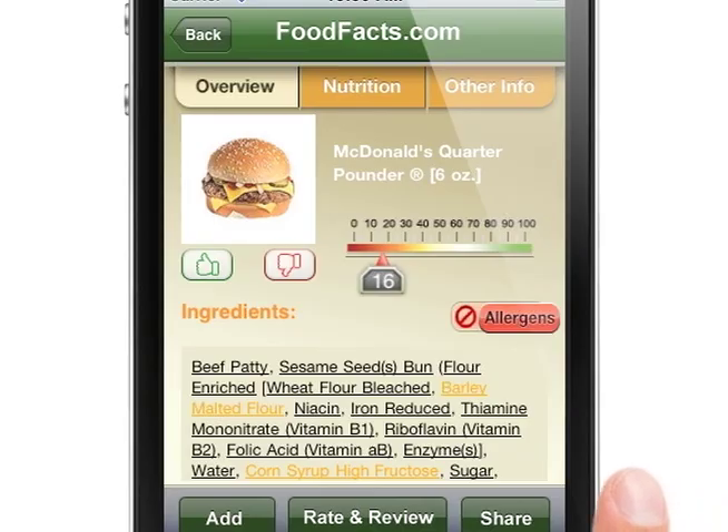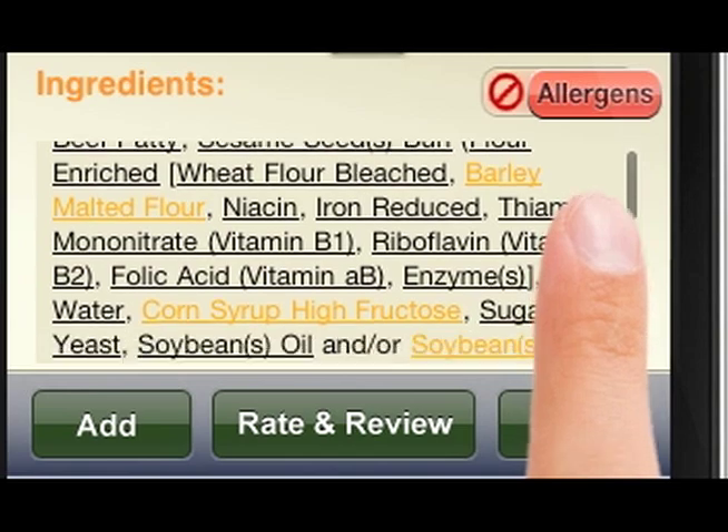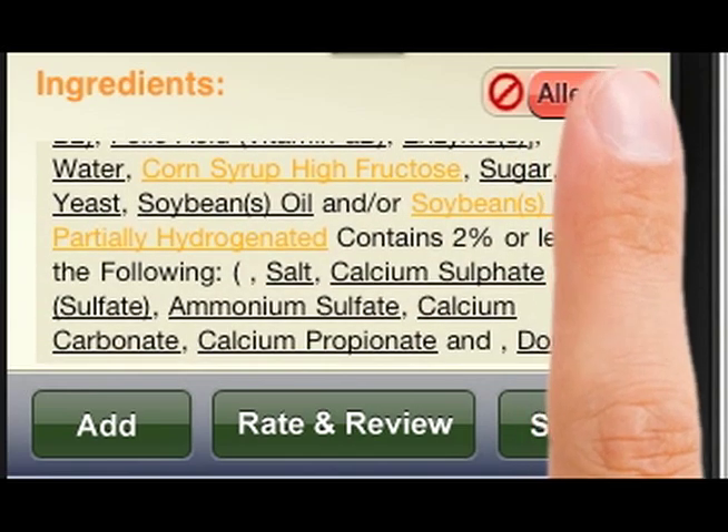We also have ingredient definitions that will appear right on your phone. Ingredients marked in orange will tell you that the specific ingredient is controversial and may want to be avoided.